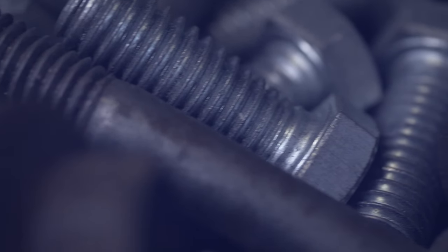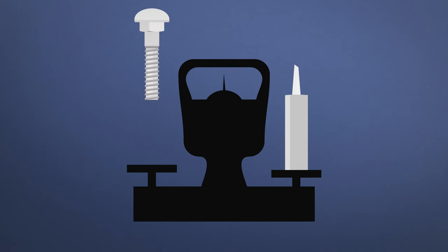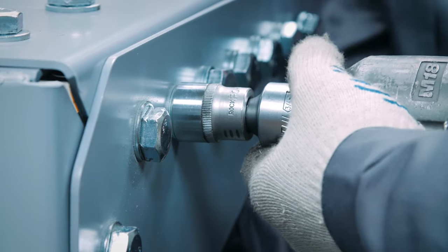Mechanical fasteners offer no fire resistance, they often have issues with corrosion, and they can end up weighing a lot. Not only do mechanical fasteners themselves weigh 15% more than adhesives, but the hole drilled into the substrate can damage its structural integrity. To remediate this, fixing plates are installed to provide additional support — and combined, this can weigh a significant amount.